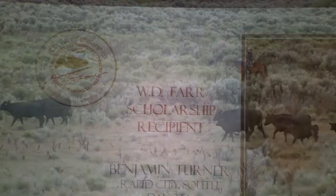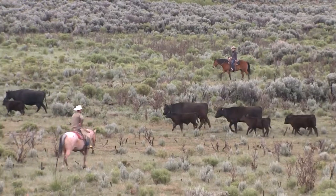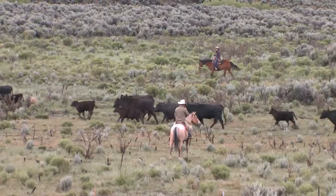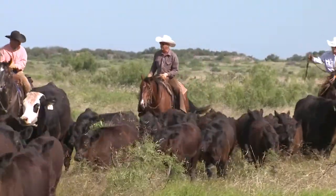The National Cattlemen's Foundation's primary purpose is to maintain agriculture. Education is the key to that, but we want people to be able to make a living and stay on the ranches.